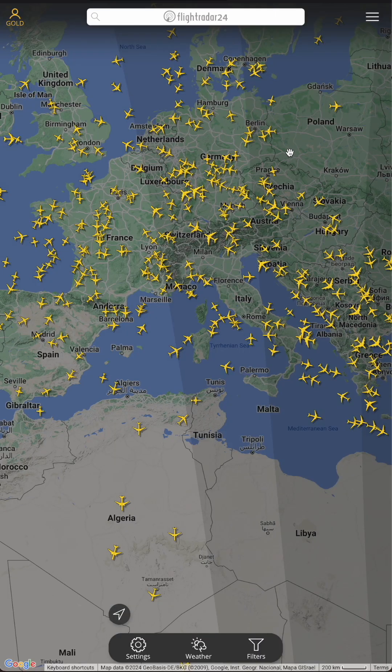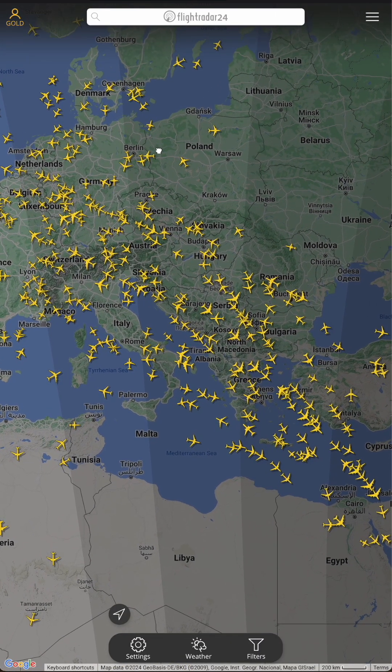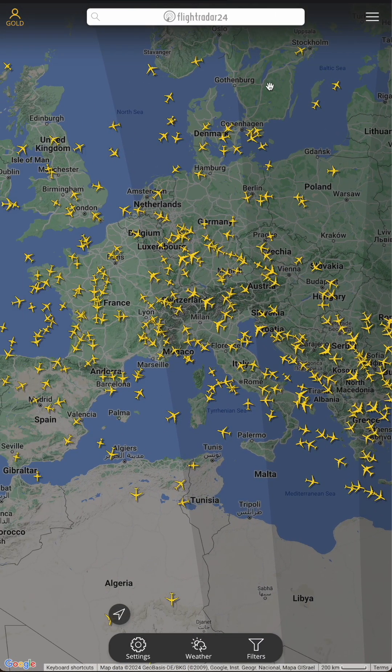Flight tracking reveals a lot. So the next time you're curious about what's in the sky, take a look at one of these tools. Thanks and take it easy.